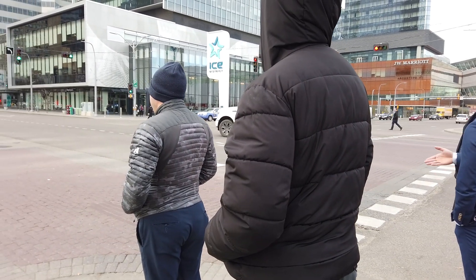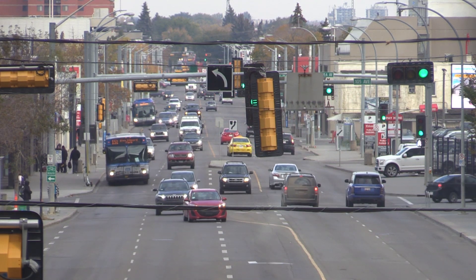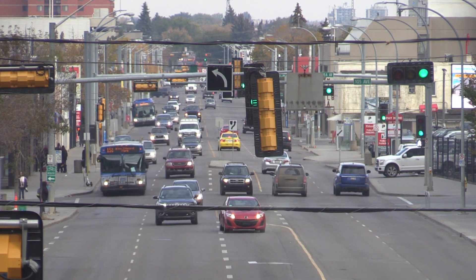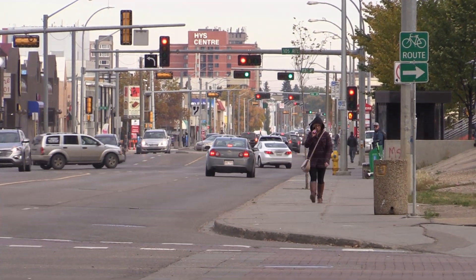There are two things that we're testing, particularly at this intersection. There are cameras positioned into the intersections, and what those cameras are doing is they're measuring vehicle volumes, measuring delay, measuring traffic queue lengths, and making adjustments. We also have a thermal pedestrian detection system at the intersection behind me, and what that is doing is measuring how many pedestrians are queued and waiting, and making those adjustments relative to travel.